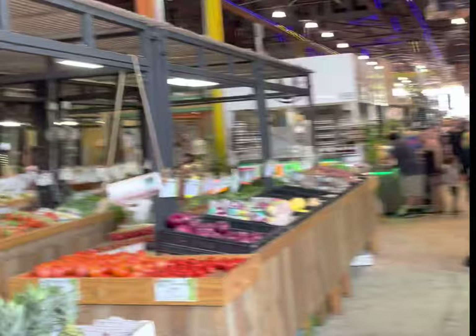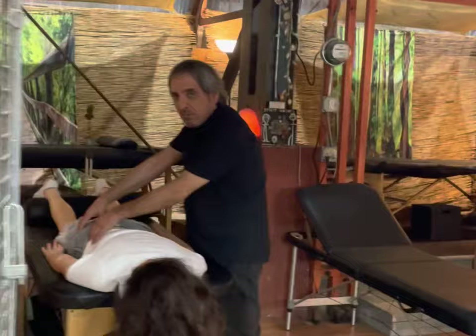This place is absolutely massive. It's over a hundred thousand square feet, has over 350 different vendors, and it's a food lover's paradise.